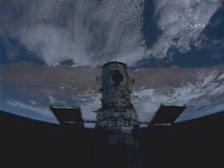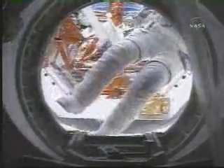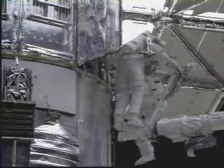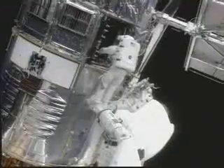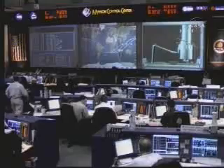After installing Hubble's new wings, the astronauts turned their attention to the telescope's internal electronics. The power control unit distributes electricity to all of Hubble's scientific instruments and internal systems. It is the heart of the Hubble Space Telescope, and because its performance had degraded after more than a dozen years of service, astronauts had to replace it — and for the first time ever, they had to cut power to the Hubble Space Telescope.